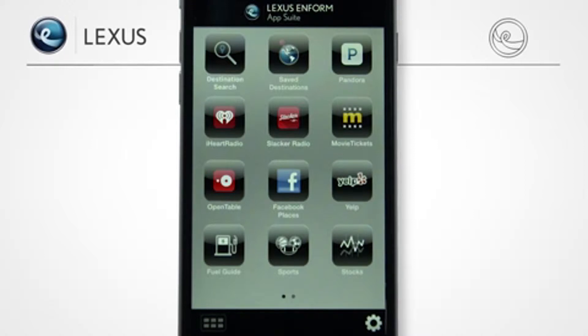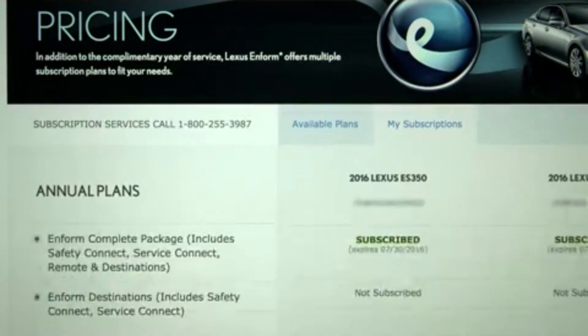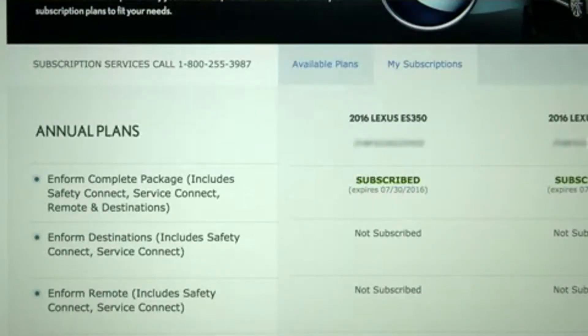The LexisInform AppSuite is complimentary, while the other Inform products include a one-year trial with a new vehicle purchase or lease and offer multiple subscription plans to fit your needs when it's time to renew.